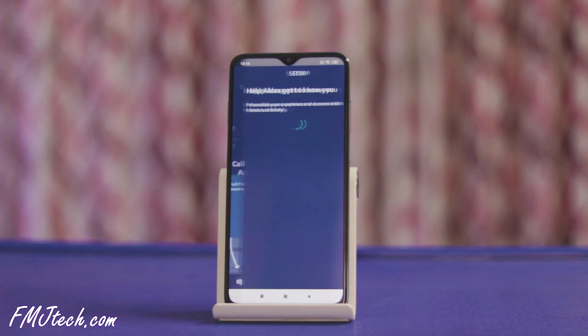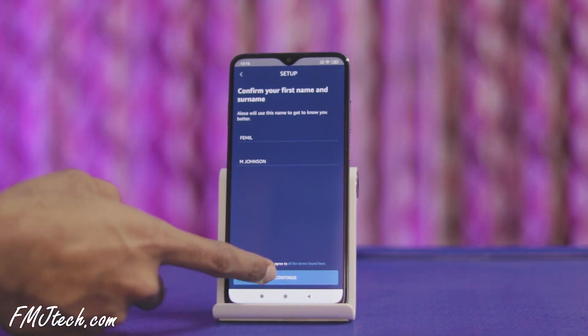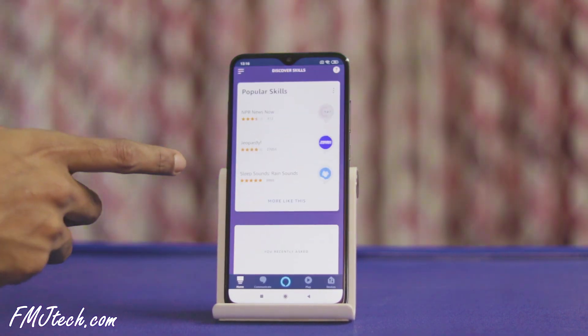When the voice training is completed, tap on done. Now you have to input your name for Alexa to get to know you better. Now you are in the main screen of the Alexa app.